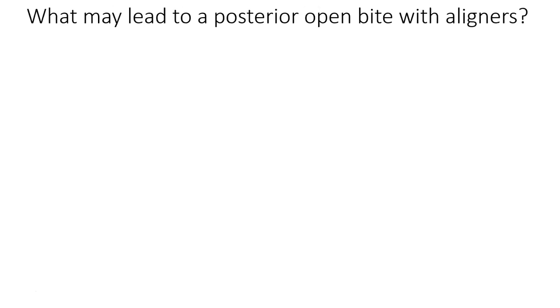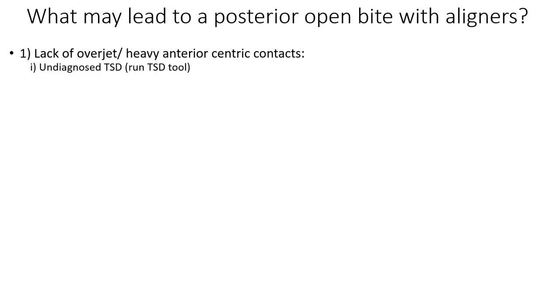The number one cause is really lack of overjet and heavy anterior central contacts. An undiagnosed tooth size discrepancy — the majority being mandibular excesses — means a patient presenting with lower crowding or upper spacing, and if you simply level and align without addressing it, the patient will be too tight anteriorly, propping their bite open in the back. Similarly, if you're trying to open a bite with lower anterior crowding and force heavy central contacts, the bite will open in the posterior.